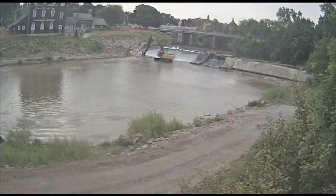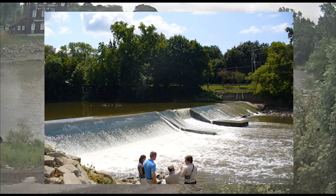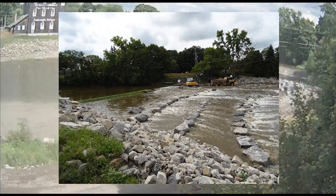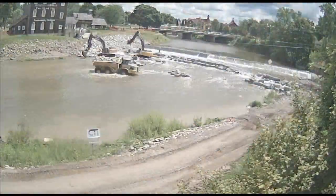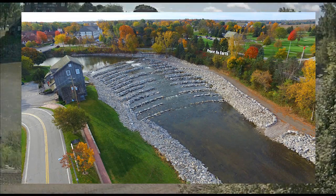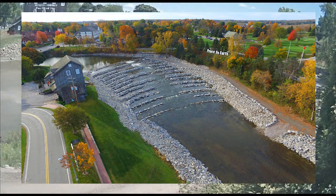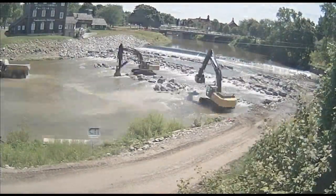The Frankenmuth Fish Passage Project essentially involves replacing the existing dam with a rock ramp structure consisting of a series of rock weirs to allow passage of fish species such as walleye and lake sturgeon upstream. Fourteen separate weirs and adjacent resting pools have been constructed over a span of approximately 350 feet to provide about a three percent grade for these non-jumping targeted species.